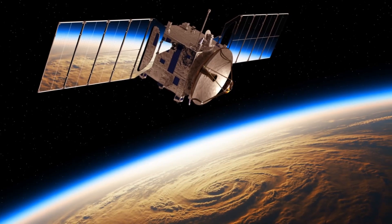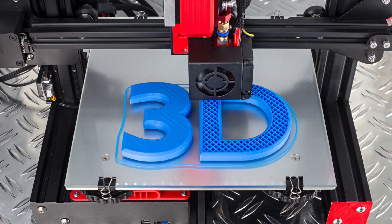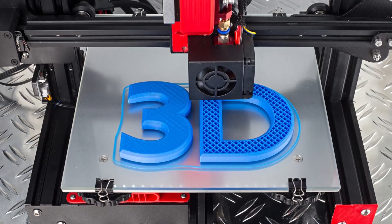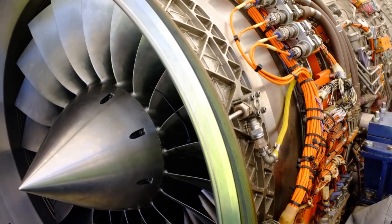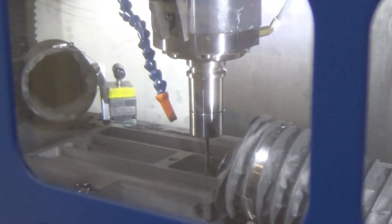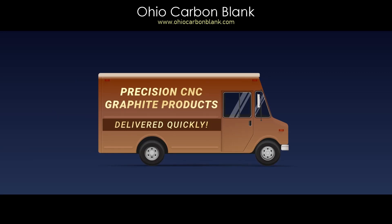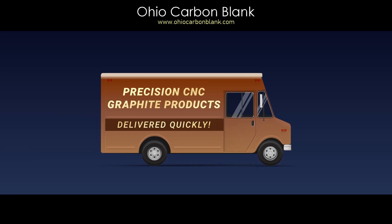Technologies are changing the lives of both consumers and manufacturers. Many technologies are minor improvements that achieve a major impact. Ohio Carbon Blank's in-house machining capabilities play a major role in expediting CNC graphite product deliveries.